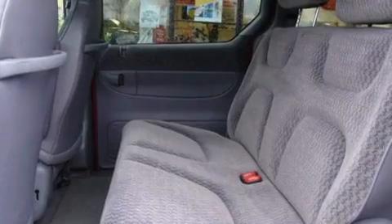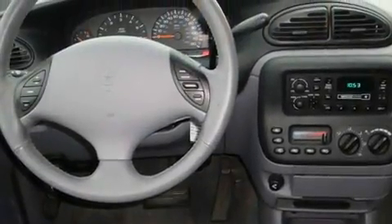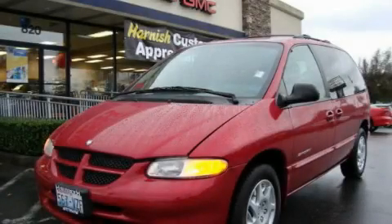Its top features include passenger and driver's side sliding doors, a rear window defroster, roof rails, and cruise control. This automobile won't last long at this price. Call and arrange a test drive now.